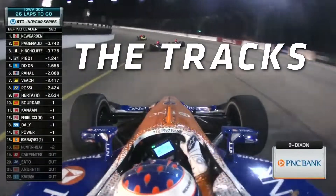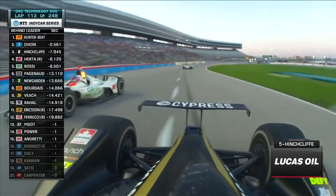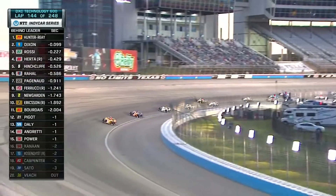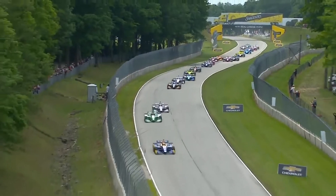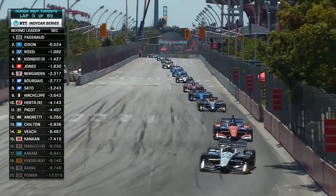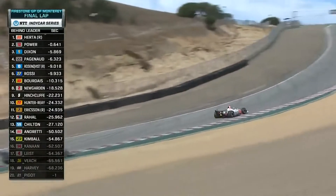The Tracks. IndyCar races at ovals, road courses, and temporary street circuits. There are only 5 ovals on the schedule, so they've become a minority in recent years. IndyCar visits quite a few tracks that you may recognize from NASCAR, such as Texas Motor Speedway, Road America, Gateway, and Iowa Speedway. They also visit a street circuit in Toronto, Barber Motorsports Park in Alabama, and Laguna Seca, to name a few.